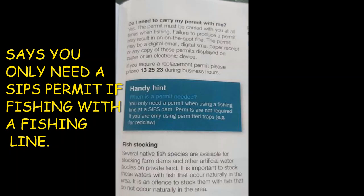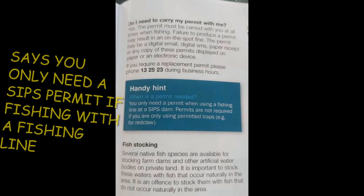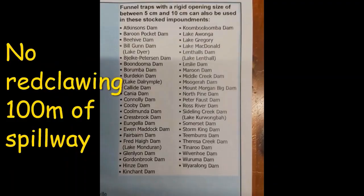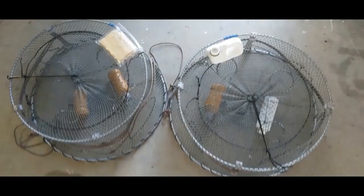Out of the Queensland Fisheries rule book: you do not need a SIPS permit if you are 100% only red claw fishing. You only need a SIPS permit when you are fishing with a fishing line with bait or with a lure. You're allowed to use traps with a maximum of four entrances, and they must have between five centimeters and up to ten centimeters in lakes, dams, and impoundments only.